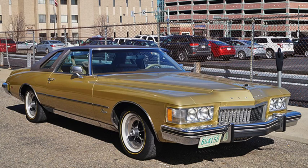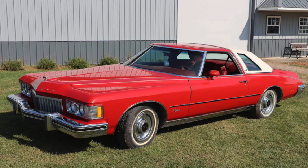The boat tail went away for 1974, taking on a more conservative colonnade look with available Landau top. Power was down again to 230 and 245, the Max Trac was dropped, and sales dropped to nearly 20,000.